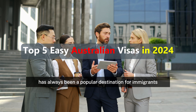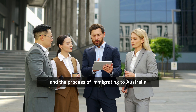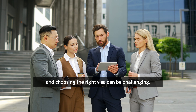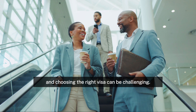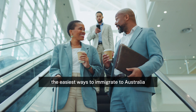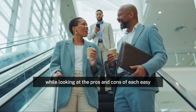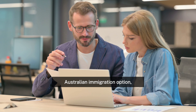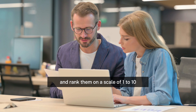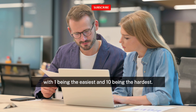Australia has always been a popular destination for immigrants, and the process of immigrating to Australia can be complex, and choosing the right visa can be challenging. In this video, we will discuss the easiest ways to immigrate to Australia in 2024, while looking at the pros and cons of each easy Australian immigration option, and rank them on a scale of 1 to 10, with 1 being the easiest and 10 being the hardest.